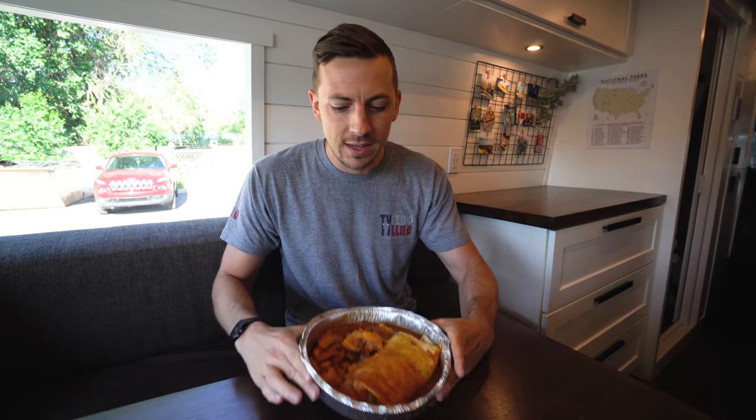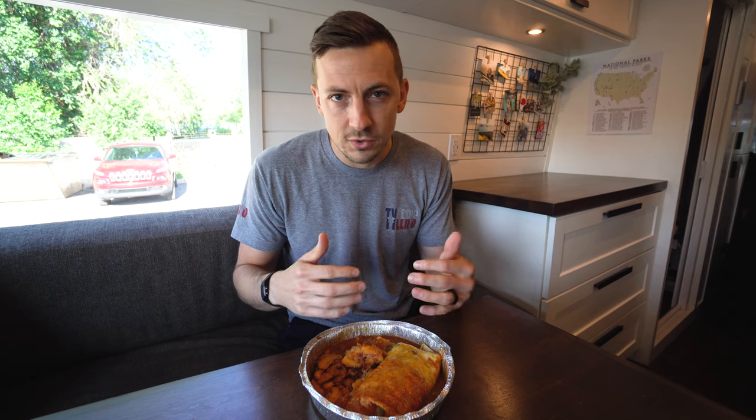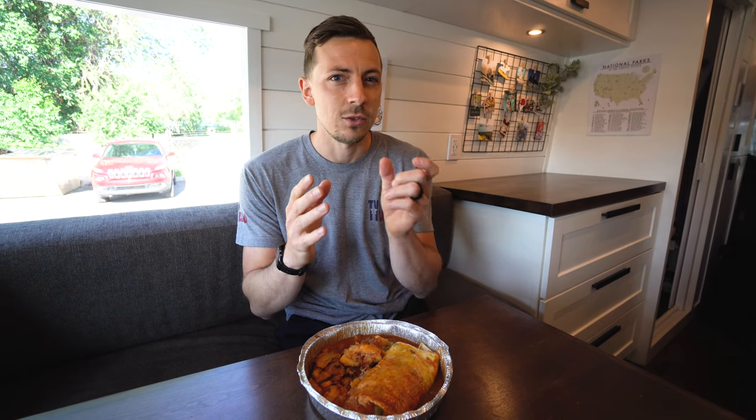So our first food stop of the day is for one of my favorite foods, breakfast burritos. It's said that the term breakfast burrito was first used in Santa Fe, created at a place called Tia Sofia in 1975 — that's where it first appeared on a menu. But we decided to try a different spot for our breakfast burrito.